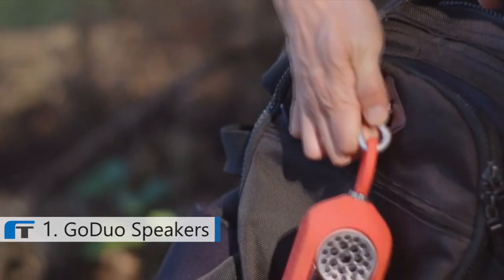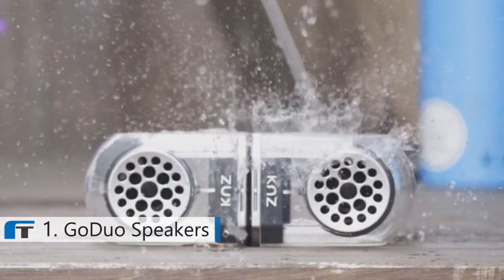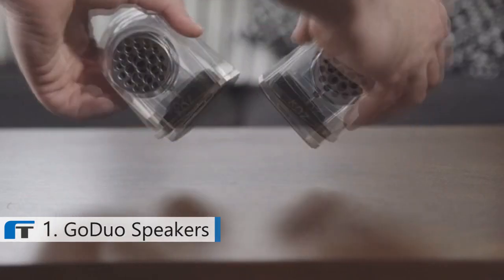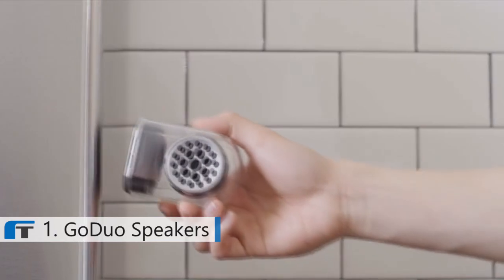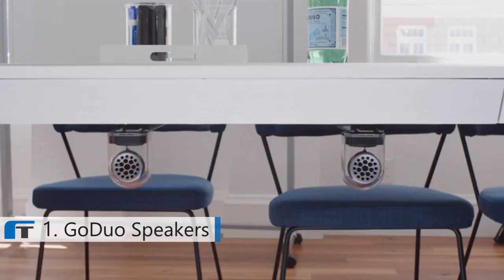Throw on the carrying case and you have a super durable portable device. It's water resistant and can take a beating. Go Duo can be instantly split into a stereo speaker system. The magnetic base connects the two speakers together and allows you to easily attach them to any magnetic surface, making them extremely versatile.